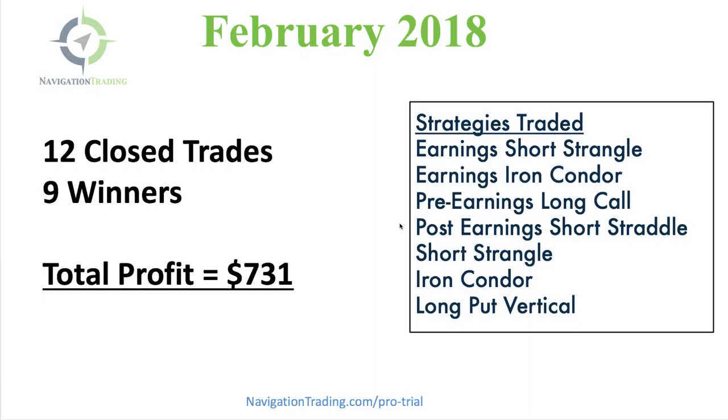Being in the heart of earnings season, you're going to see a lot more of those earnings trades, and then next month you'll see a lot more core income strategies. But we did have some short strangles, iron condors, and long put verticals to round out our diversification. One of the reasons we're successful is not only do we diversify the underlying symbols and the timeframe we trade them in, but we also diversify between different strategies — some long biased, some short biased, and some neutral. That's how you have consistent profits.